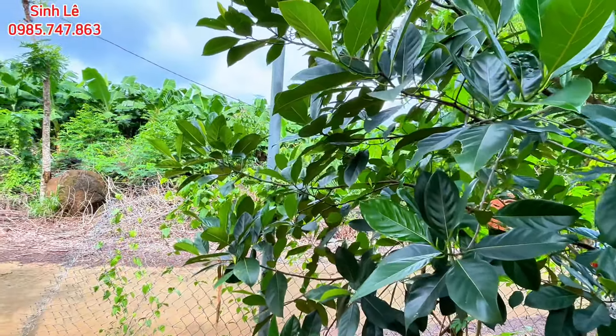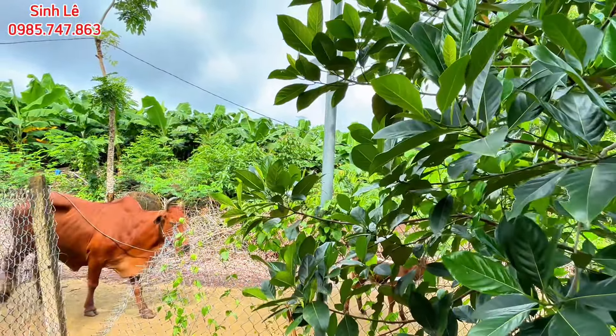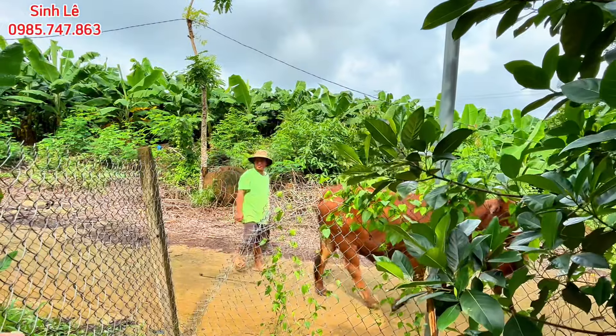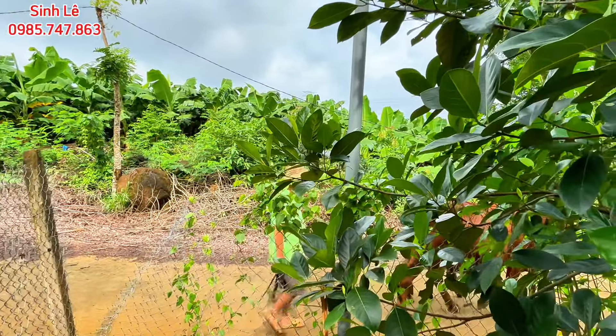Đất quay về hướng Tây. Hàng xóm xung quanh thì anh tới đây ở nhà ở đây luôn, người ta chăn nuôi, đang thả bò đi vào trong. Đường trước nhà của mình vào khu dân cư một lốc ở trong là hết.